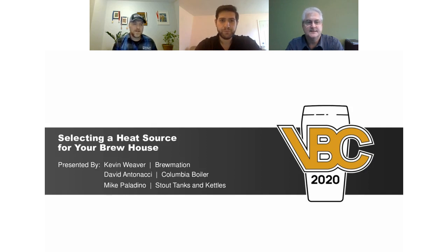Thanks Kevin. This is Mike Palladino from Stout Tanks and Kettles. I'll be talking later in the presentation about gas fire, direct and indirect fire, and I'll be following David. Good morning slash afternoon all. I am David Antonacci with Columbia Boiler. I'm probably the newest to the beer scene here, and I'll be discussing steam heating for your breweries.